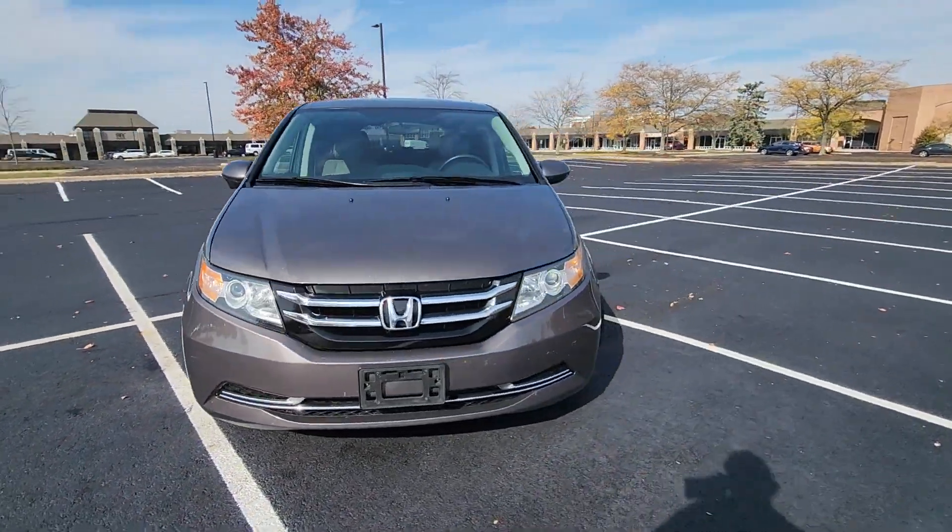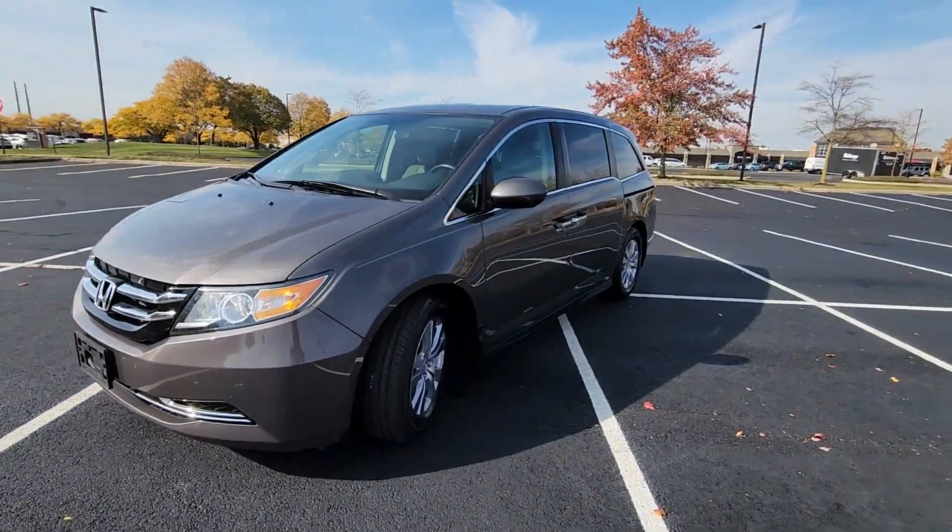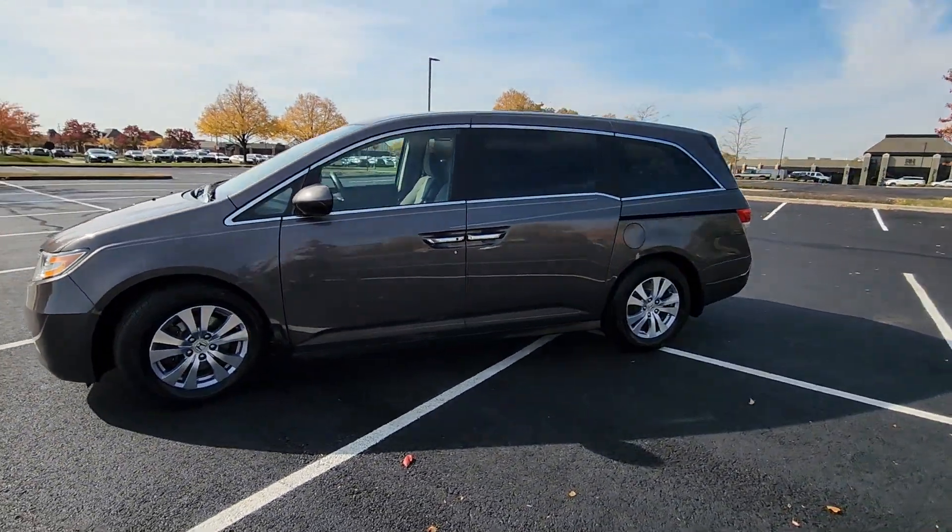2017 Honda Odyssey. This minivan delivers safety and comfort to its passengers.